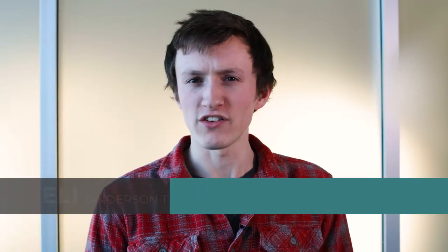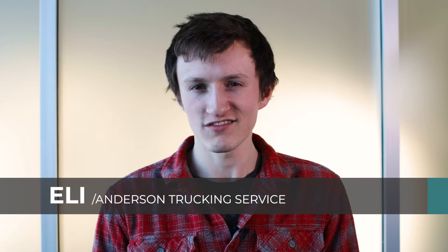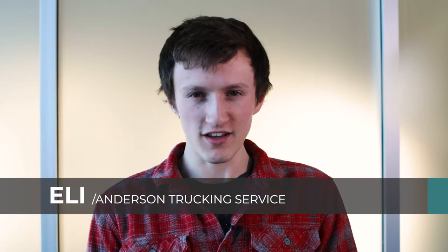The Conestoga. From the wagons used in 18th century America to the modern versions you see today, these trailers are an essential piece in keeping freight secure, protected, and confidential. Stick around, because in this video we'll go through the different types of Conestoga trailers.